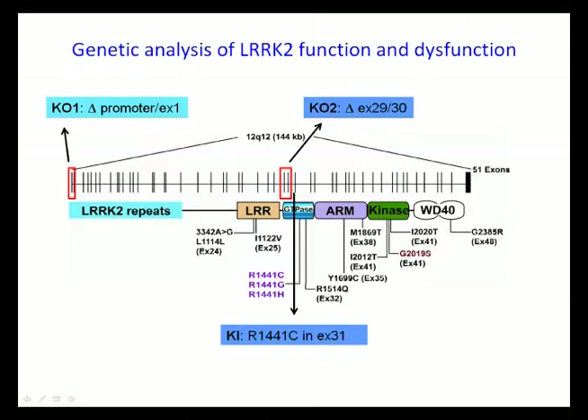Through analysis of R1441C knock-in mice at different ages, we discovered that the R1441C mutation does not cause dopaminergic neurodegeneration. We did not find any loss of dopaminergic neurons in the knock-in mice up to two years of age, and we also did not see any reduction of striatal dopamine levels.